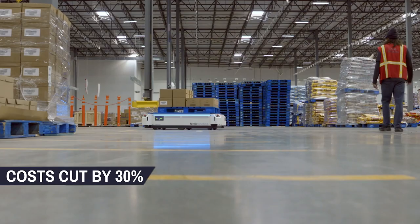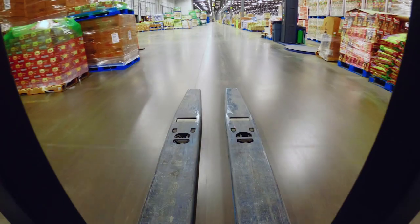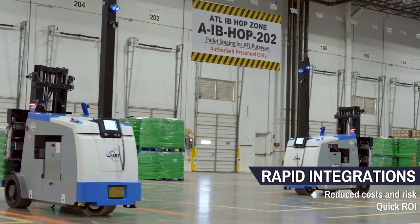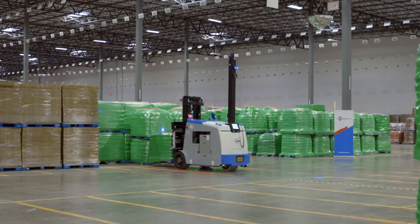Now with the workflows and the integration completed, scaling and deploying across the network is a lot easier and also has a shorter timeframe. With SVT Robotics, solutions can be integrated in weeks rather than months and years, not only from the deployment phase but also being flexible and adaptable to our customers' ever-changing needs.